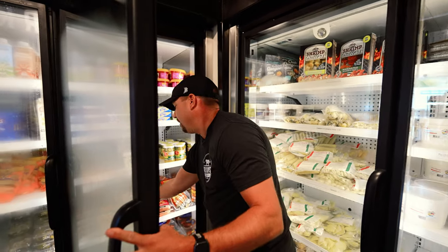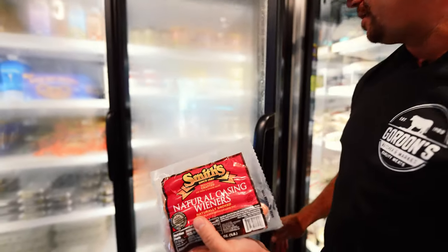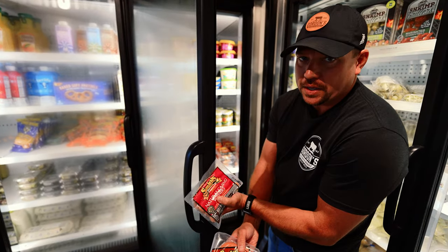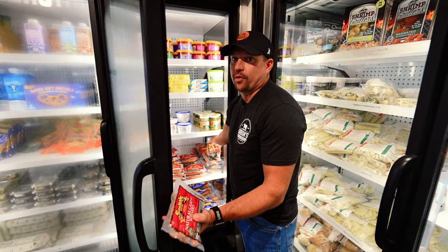You really wouldn't be talking about local if you didn't talk about Smith's. Everybody in the Erie area knows Smith's. The Smith's Natural Casings, the Skinless — we carry their kielbasa, their ring bologna, all just really, really good stuff from a local brand that everybody knows.